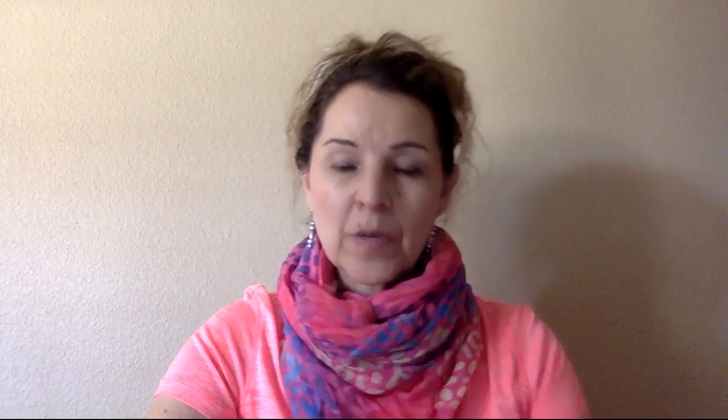Good job boys and girls! Now let's go ahead and get ready to read some words. First we're going to practice blending them — putting the sounds together. Sound: /ah/. Think. Word: dock.